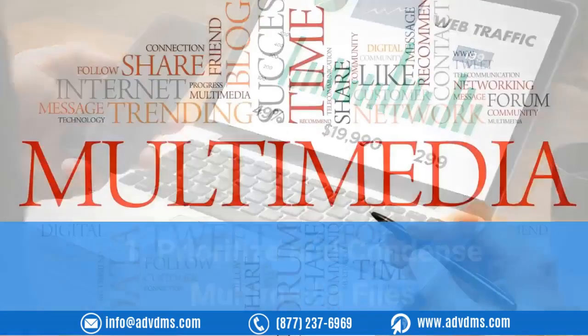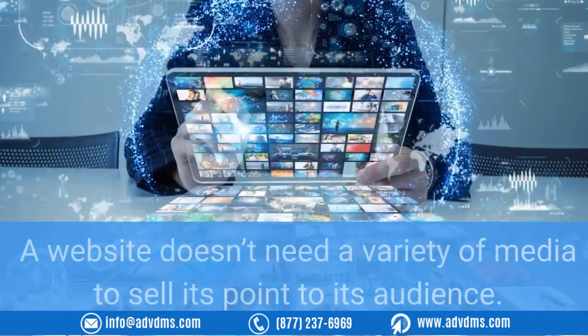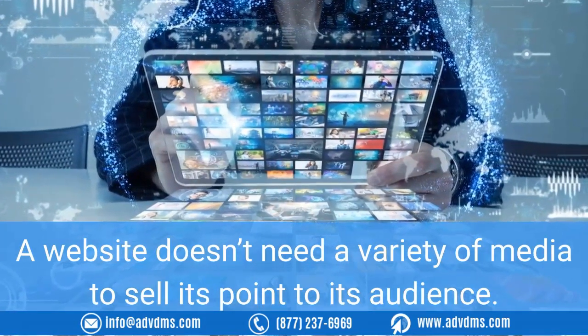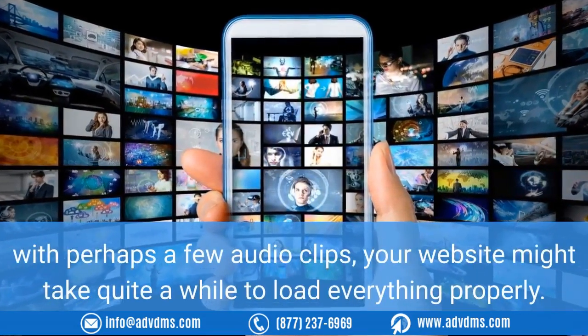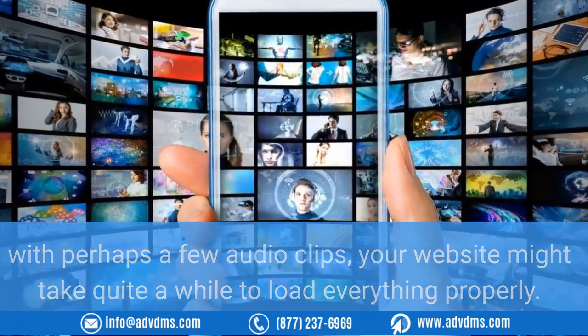One: prioritize and condense multimedia files. A website doesn't need a variety of media to sell its point to its audience. By placing videos on every available surface and an image to drive its point even further — with perhaps a few audio clips — your website might take quite a while to load everything properly.